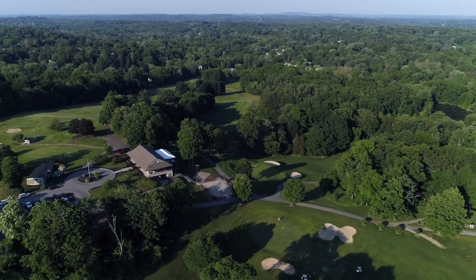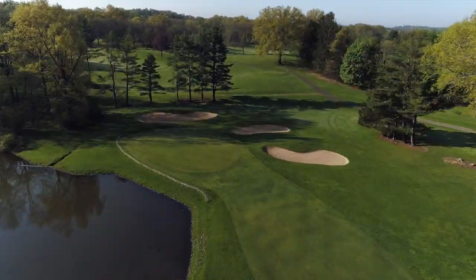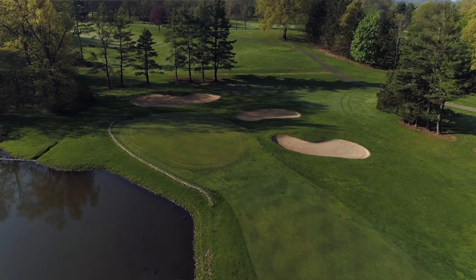I think it's one of the best in the area, if not in the country. I think we have a variety of holes. Our signature hole number three is an amazing par three from the back tees. The conditions are always maintained well, and we have a lot of different variety of holes that would really challenge your game.